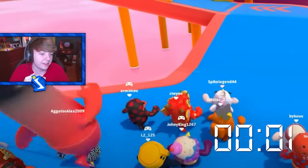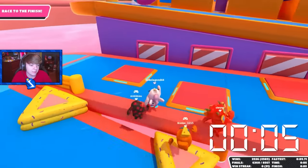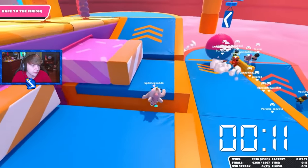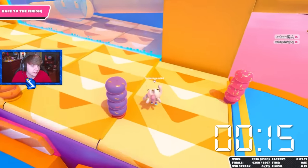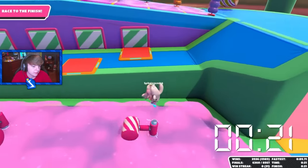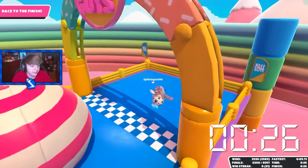Next we have the slime climb world record. This is by Spike Legend — Spike Legend always has the slime climb world record. He's beaten his own record like multiple times, I think. How did he get launched with the flipper like that? I've tried to do that — it doesn't make any sense to me. He's going to take the hammer skip. This was clean.